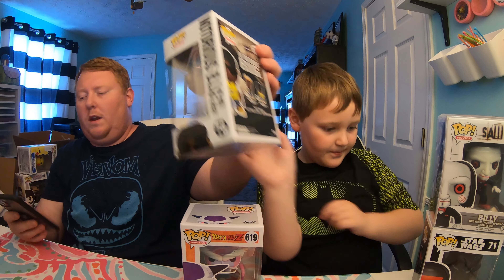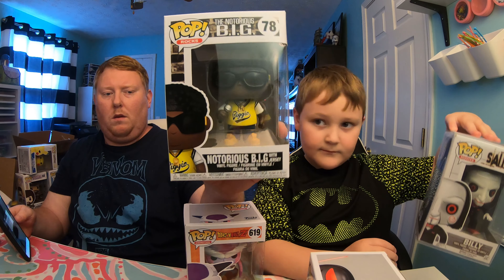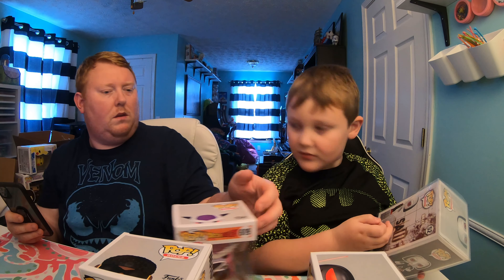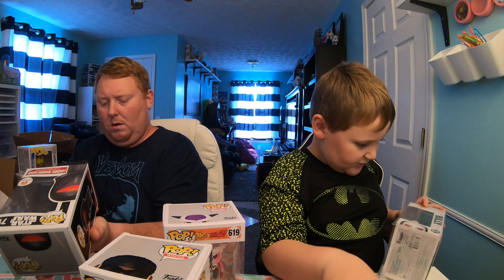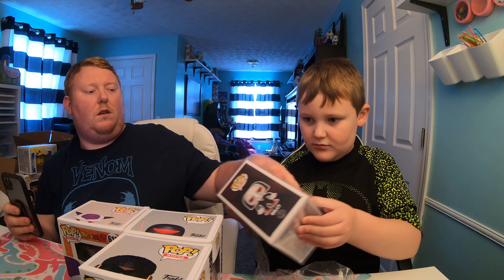First we got Frieza — that one is just the standard common, it's $8. Next is Notorious B.I.G. — I used to really like Notorious B.I.G. — that one is $9. And then we've got Star Wars Legends Shadow Guard at $13. Now we're going to check the Saw Billy.